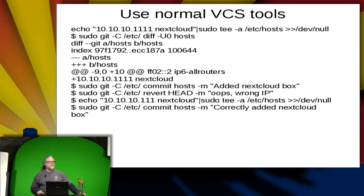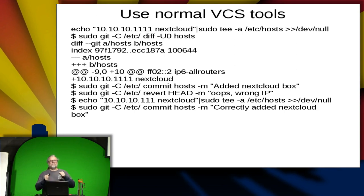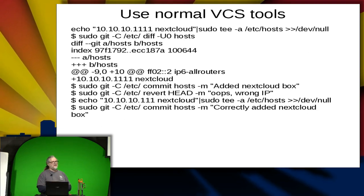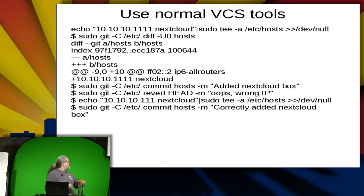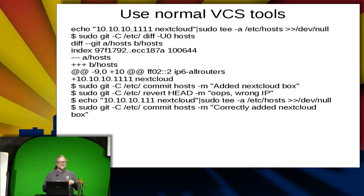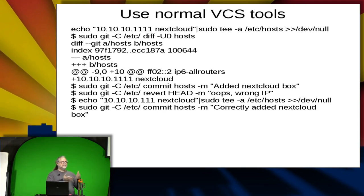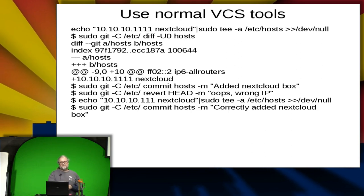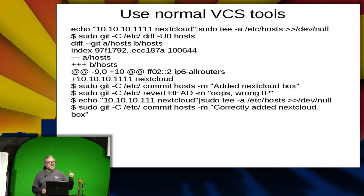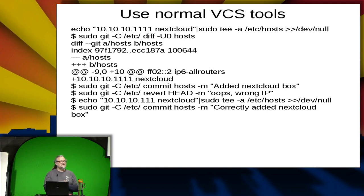Tee will also show you the data on the command line. I do a diff — using sudo git with dash capital C to change to that directory without having to cd to /etc every time. I can show the diff where the data was added. As pointed out, it's an invalid IP address. In my example I don't notice that until after I've committed the file. So I can revert, clean it back out — which changes it on disk — put in the correct data, and check it in again, using standard git commands.